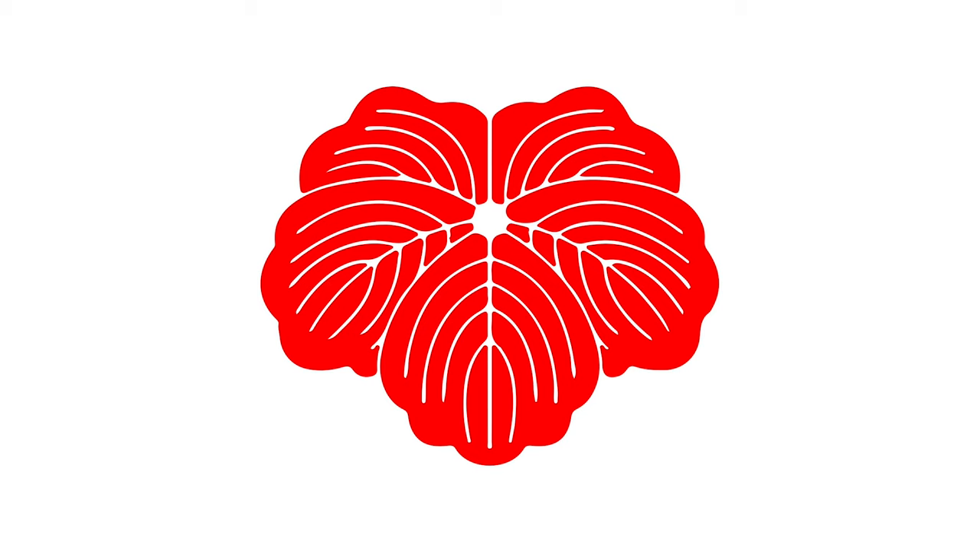Tsutamon. Ivy has long been popular in Japanese crests, especially with actors and geisha, with more than 80 crests using this motif.